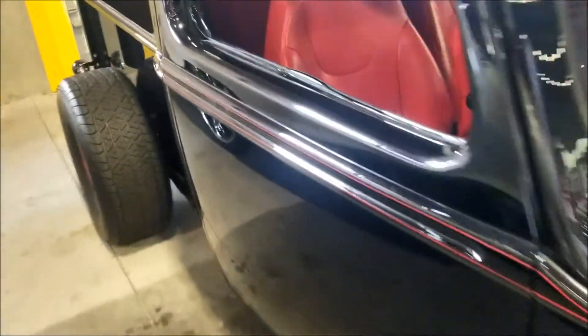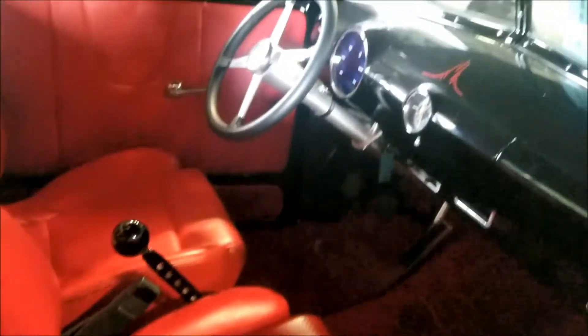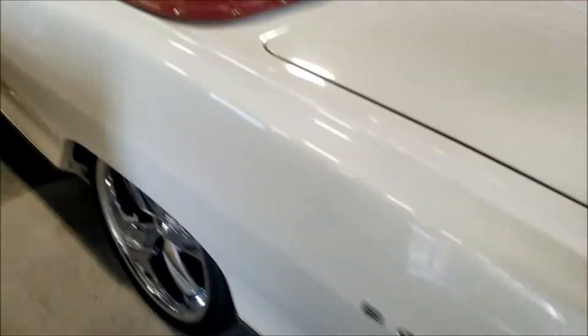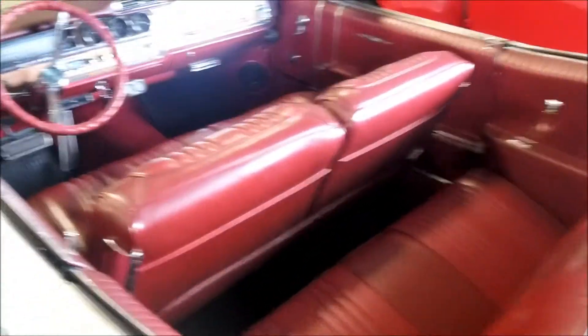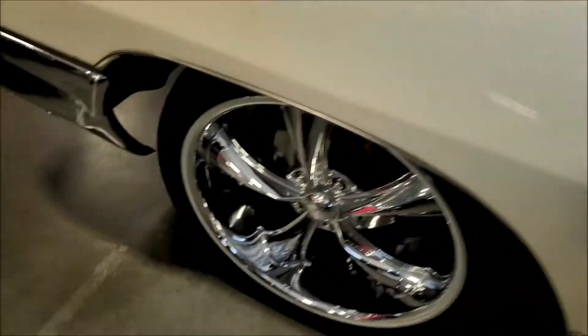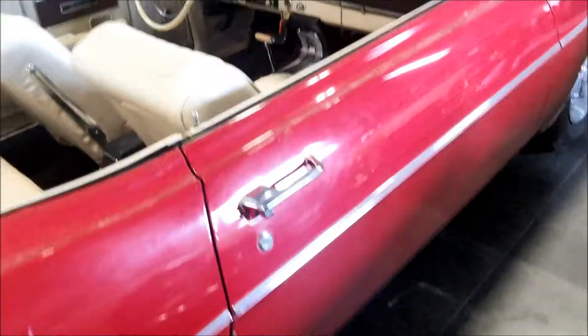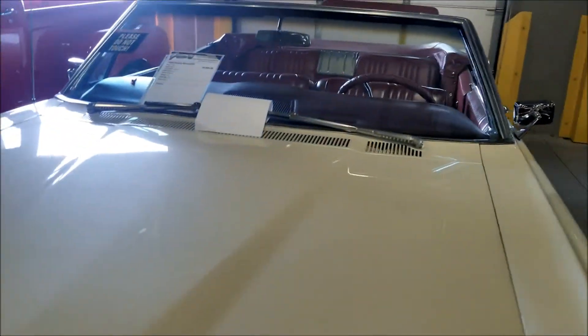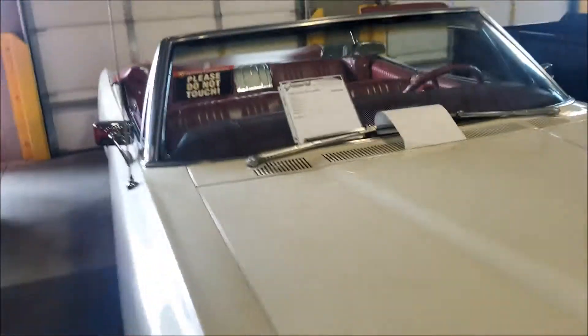Interior nice and red, clean - beautiful cars, man. They got the battery right there. Check out the back of the pickup - Bonneville, nice nice nice. Beautiful interior, nice wheels. Check this one out - this is a Pontiac Bonneville, 40 grand for this bad boy.